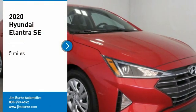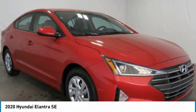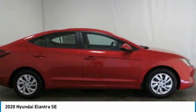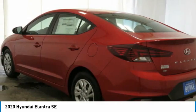Come test drive the 2020 Elantra. The Elantra boasts the most interior room in its class and gets an exceptional 35 miles per gallon. With its luxurious standard features, the Elantra is an easy choice.